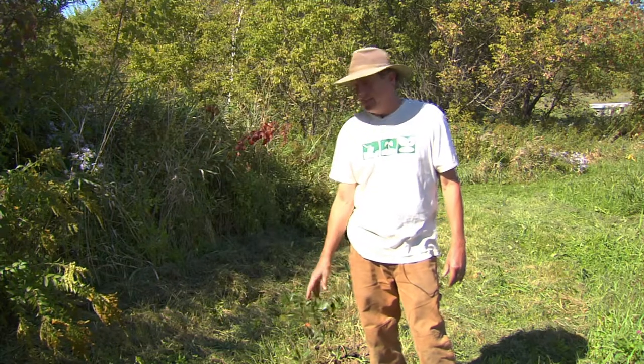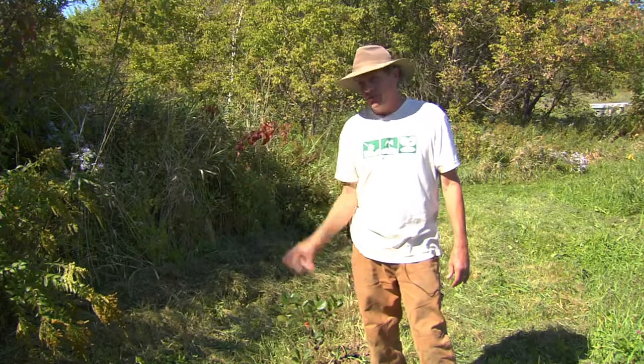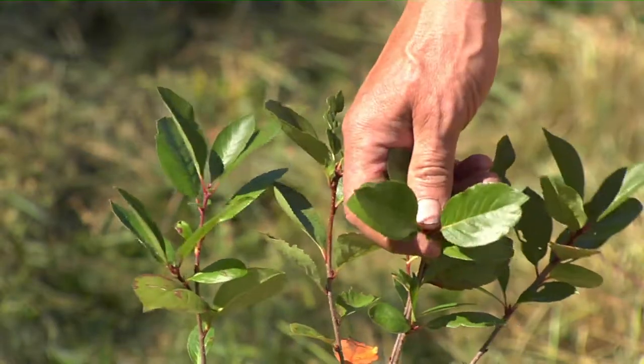We're excited about growing this. It's going to fit within our 50-foot buffer here for our stream. In Jeffersonville, John Hayden is showing off his aronia, also known as black chokeberry.